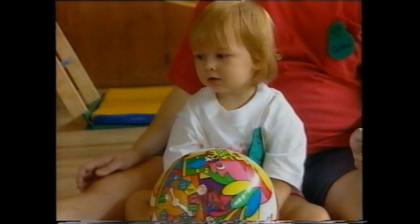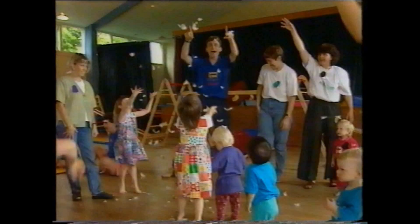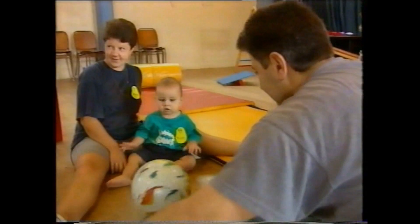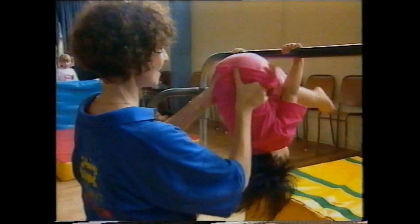Eye tracking is absolutely key. We take in 80% of our information through the eye. A lot of children go to school with what they call classic 20-20 vision, yet they may not be able to learn to read and write because they may not have the eye tracking skills. Ball games develop eye tracking skills. So does dropping feathers — to develop vertical eye tracking.